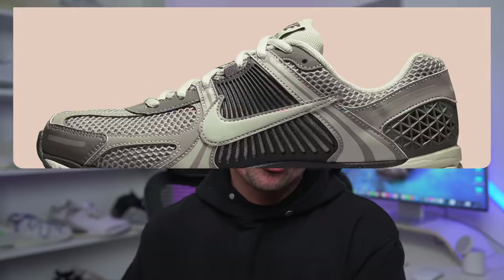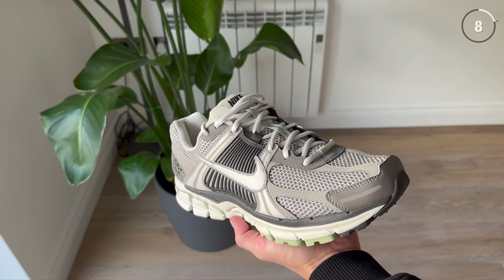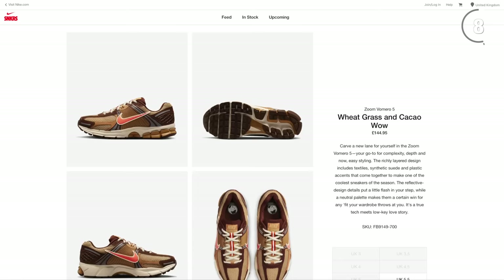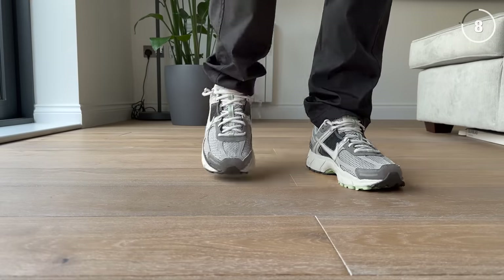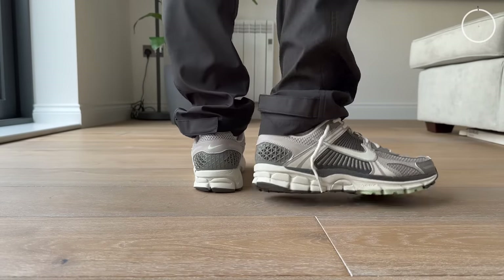Coming in at number eight is the Nike Zoom Femero 5. These were originally a running shoe from 2010 and have more recently been brought back by Nike to fulfill the dad shoe trend or the retro running shoe trend, which is still incredibly popular. You could say this sneaker is Nike's response to the incredible success that New Balance has had with retro running shoes, and this model is going to have a pretty big year in 2023. There's a lot of really solid colorways in the pipeline, and I'm sure Nike will start doing more collaborations this year as well. This sneaker is insanely comfortable and can easily take you through a full day of walking and standing. I think for a retro running sneaker, these look really good, with a lot of complex paneling and design details.